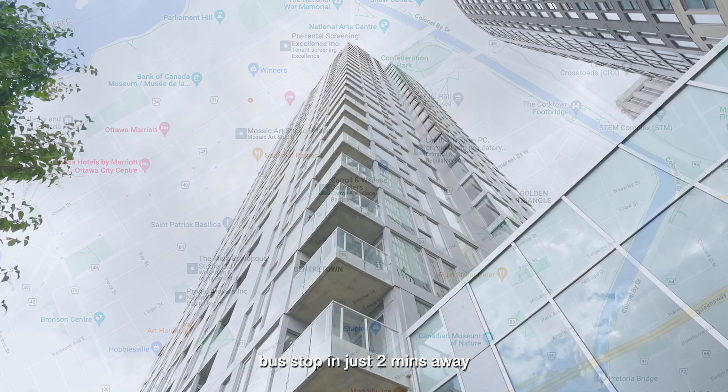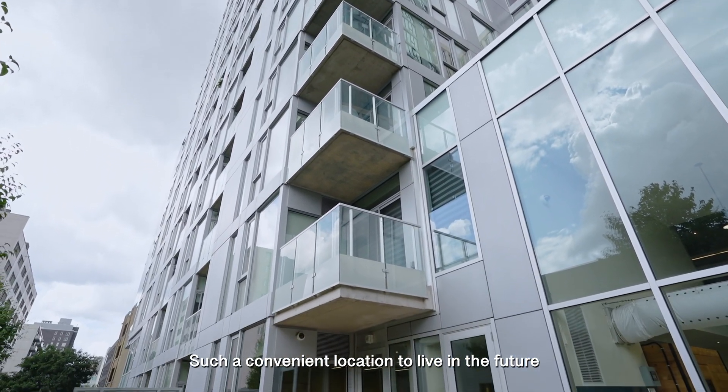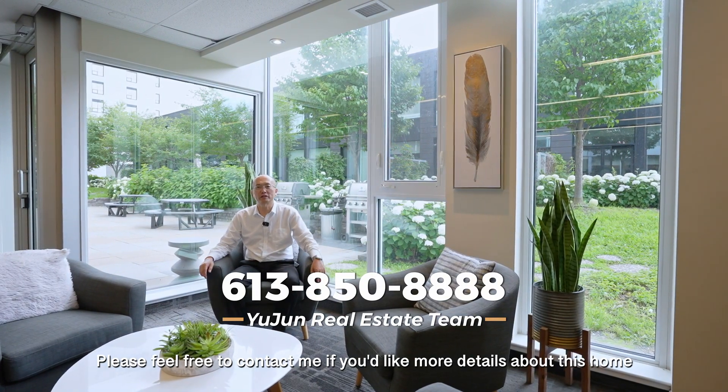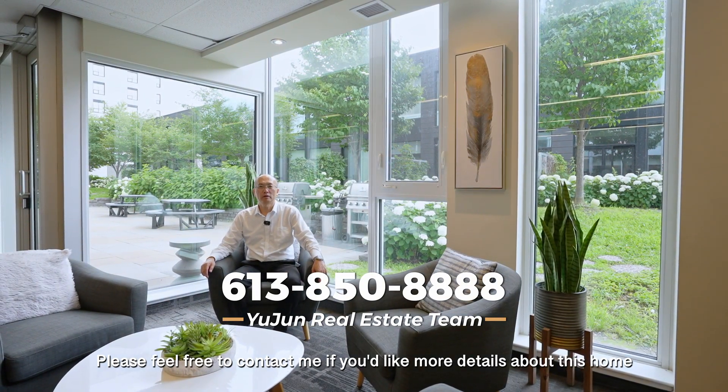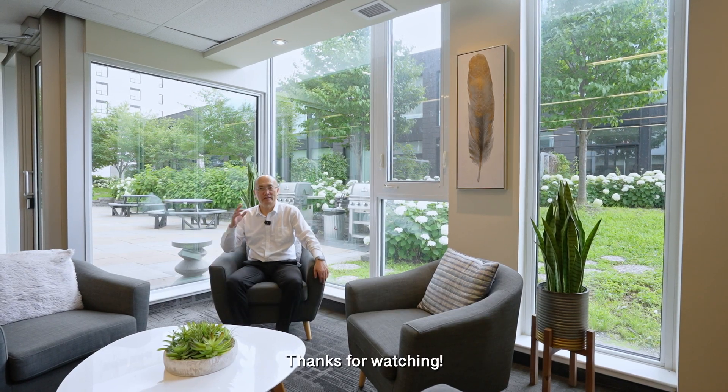The bus stop is just two minutes away — such a convenient location to live in. Please feel free to contact me if you'd like more details about this home or would like to arrange a private tour. Thanks for watching.